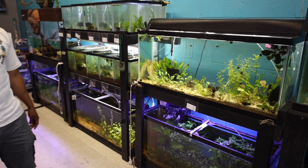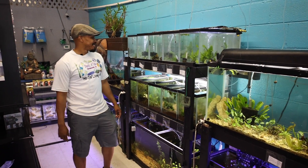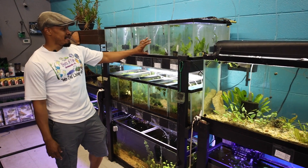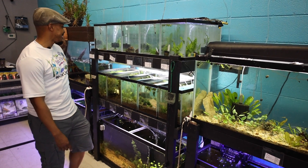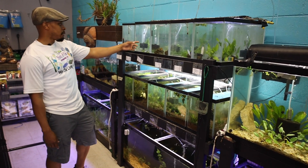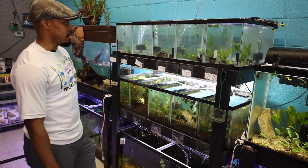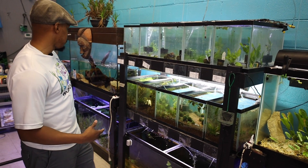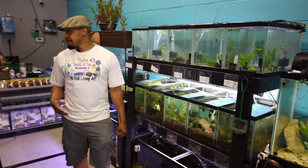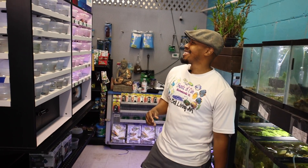We sell a lot of small ornamental shrimps. I had no idea shrimp would be as popular as they are, but some people like the look of having a million skittles on the bottom of their tanks - adds a lot of nice color. We have blue velvets, which are probably our most popular selling shrimp. I don't know what it is about blue, but it's a color people seem to like a lot.